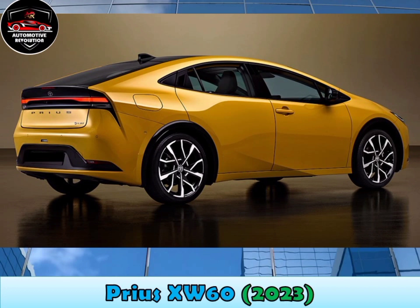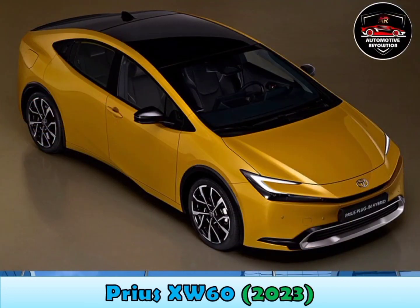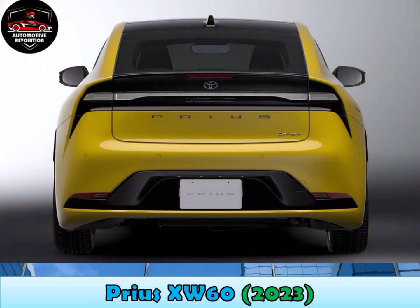The second option, a plug-in hybrid, combines a 2.0-litre engine, an electric motor, and lithium-ion batteries to produce a combined output of 220hp.